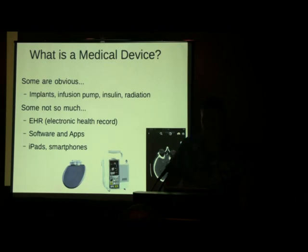What exactly are we talking about when we say medical devices? Some are obvious — an implant, insulin pumps, radiation devices. But it gets less clear when you start talking about software, applications, and even electronic health records. An electronic medical record system is usually a self-contained system for a small hospital; an electronic health record system is larger and has interactivity with other health systems. That's the difference between EHR and EMR.